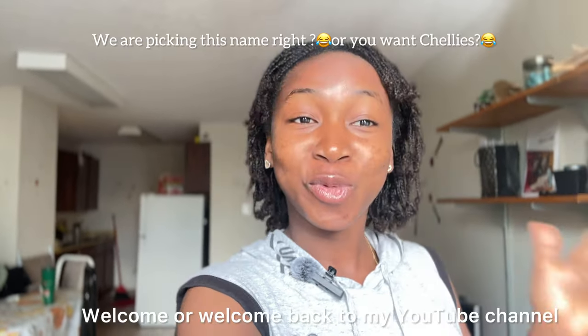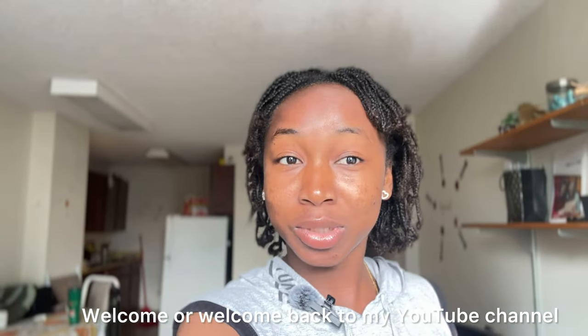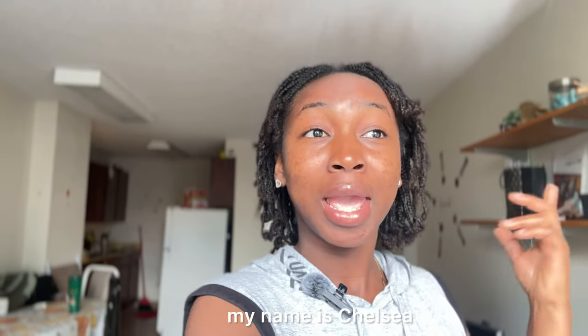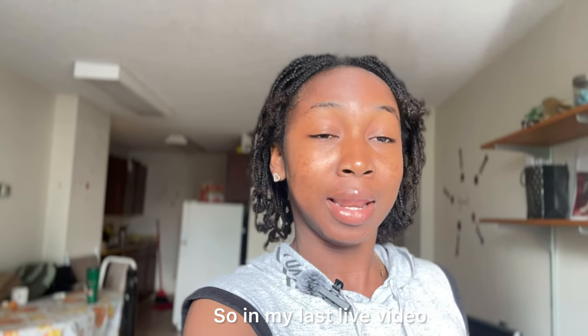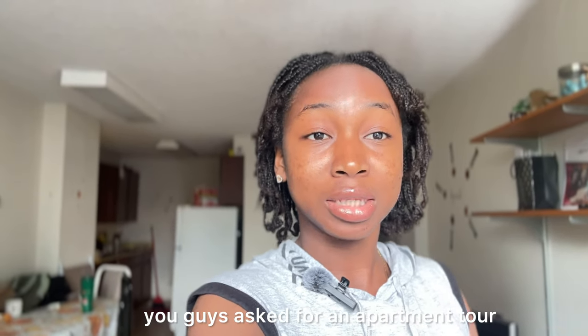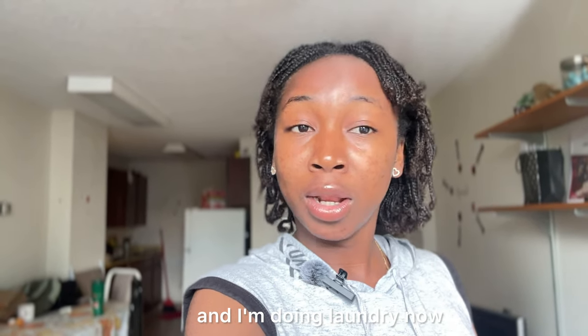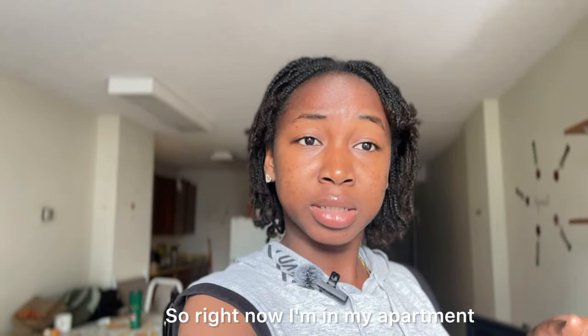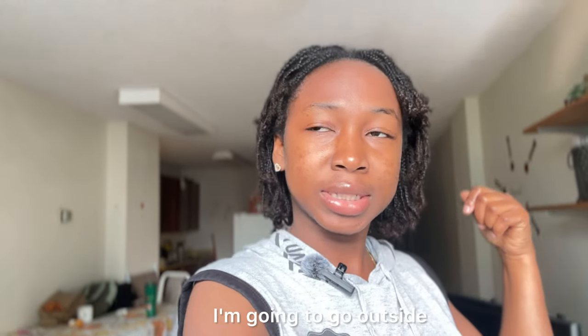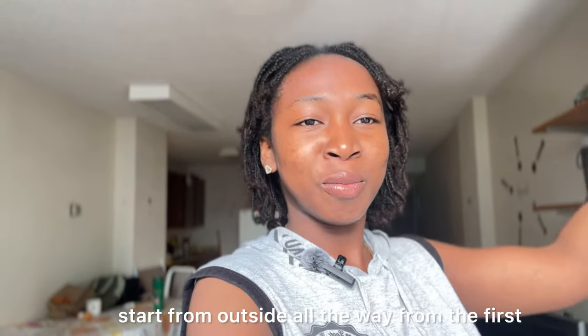Hey Chelsea Squad, welcome or welcome back to my YouTube channel. If you don't know who I am, my name is Chelsea or Hennawa. In my last live video you guys asked for an apartment tour, so today I'm off from work and doing laundry. Since I have free time on my hands, I'm going to go outside and start from outside.